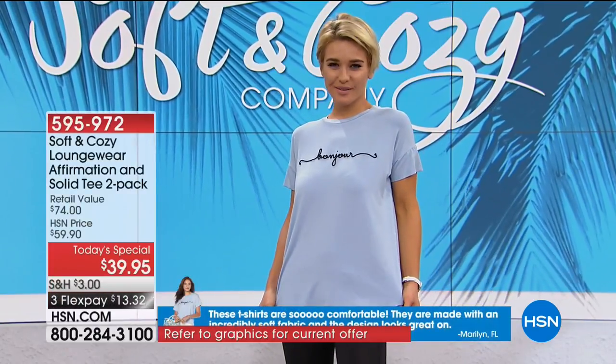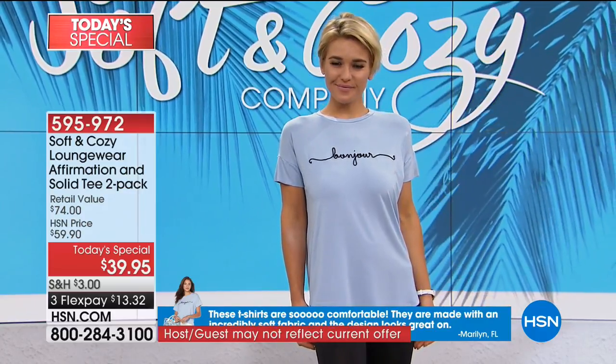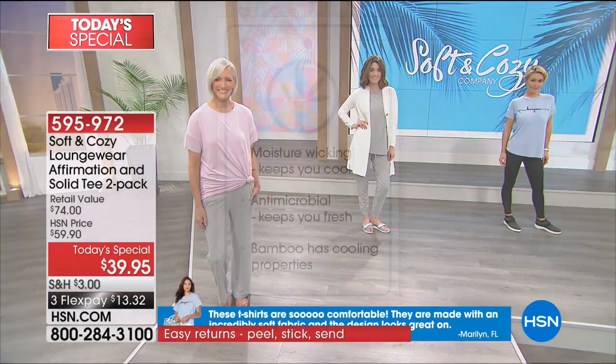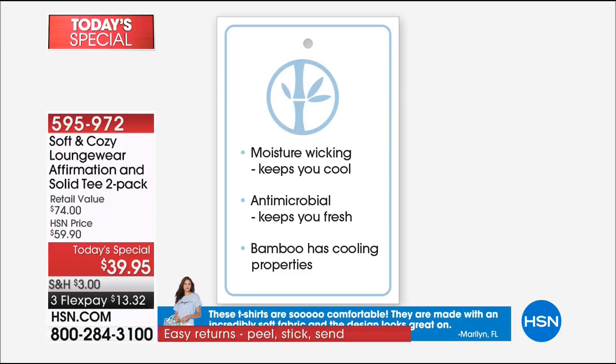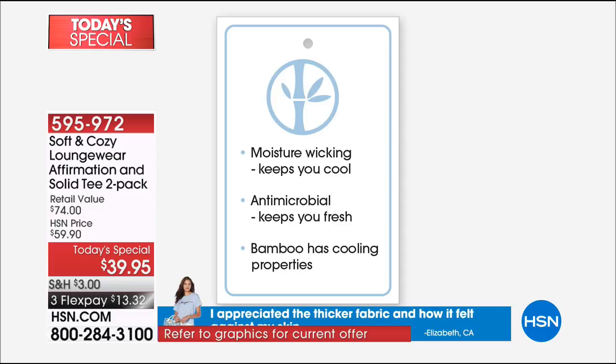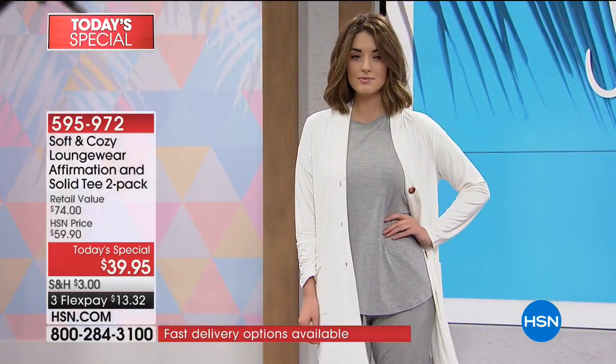What I was talking about with the steps — you can get all those steps in, and because these are antimicrobial they keep you nice and fresh. You can actually run your errands without offending anyone. You may not feel the need to go home and change your T-shirt. This is what you get when you get bamboo — it's moisture wicking naturally. It's antimicrobial, so it keeps you fresh, and the moisture wicking keeps you dry.